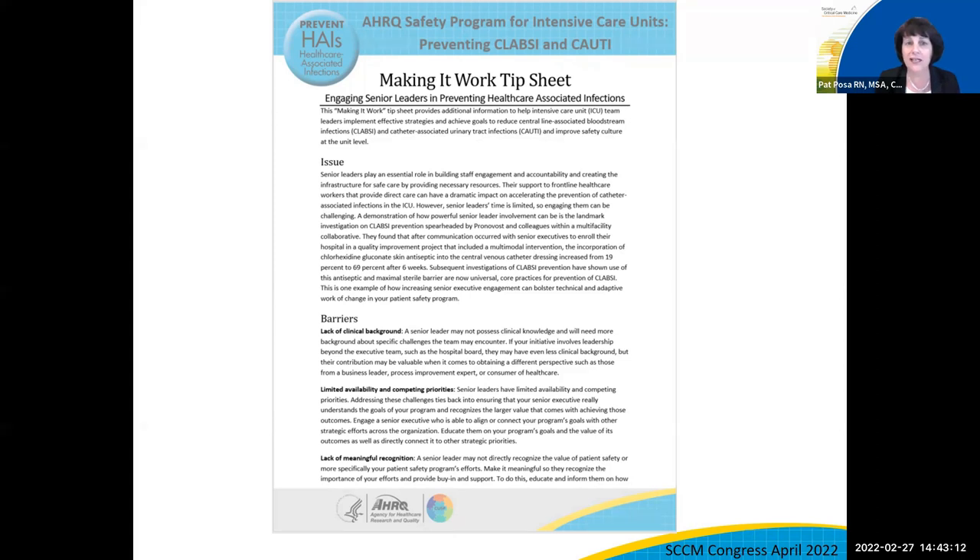We know engaging senior leaders is foundational — one of the CUSP principles. But it's often a challenge. This tip sheet reviews the issues and some common barriers. On the back, it also provides strategies for the team to use, including a conversation starter — how do you start that conversation with the executive leader? — and then some case studies and resource links to podcasts, videos, and audio where key leaders have talked about how to engage leaders in this work.